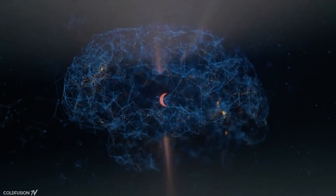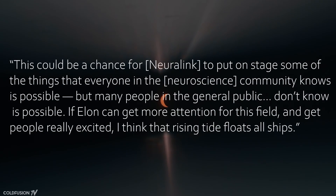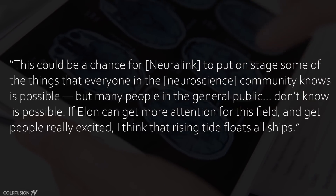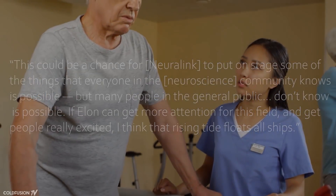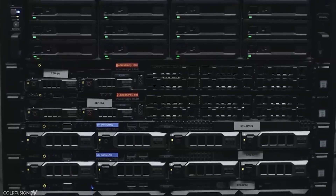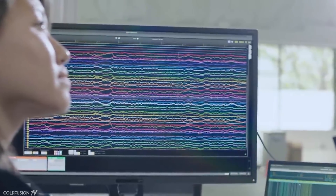No matter the outcome, as Matt Angle, CEO of Paradromics — a competitor to Neuralink — states: 'This could be a chance for Neuralink to put on stage some of the things that everyone in the neuroscience community knows as possible, but many people in the general public don't know as possible. If Elon can get more attention for this field and get people really excited, I think the rising tide floats all ships.' So what do you guys think? Are you for a device like the Neuralink? Do you think Musk and his team can pull it off, or are you more skeptical? Or are you of the view that technology like this shouldn't even exist? I'll leave that for you to discuss in the comments.